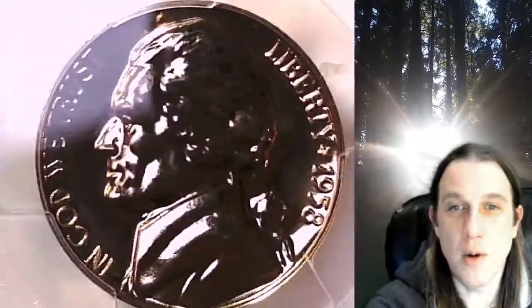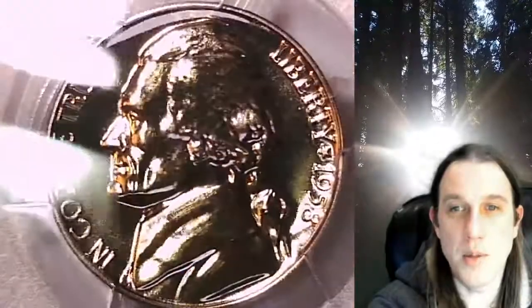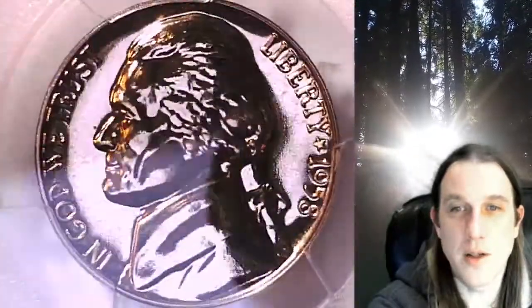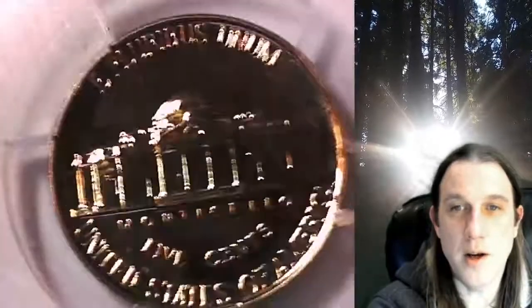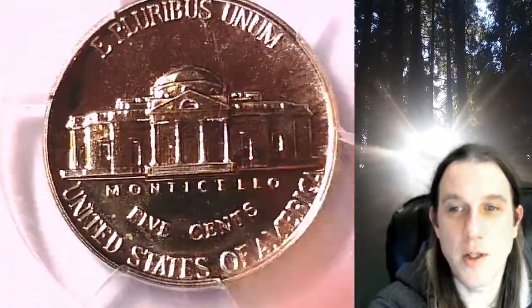This proof coin is going to go up for sale on my eBay store. You can find a link in the description below the video — it'll take you to this exact coin on eBay. Once there, you can also find over 5,000 PCGS graded coins for sale.